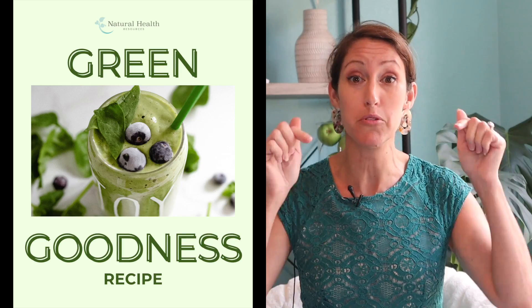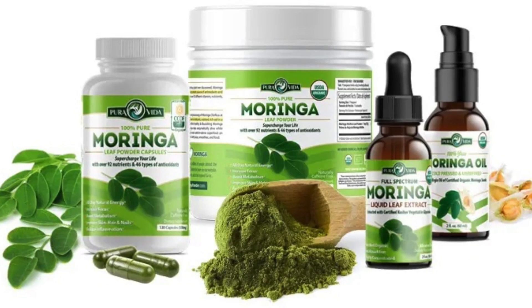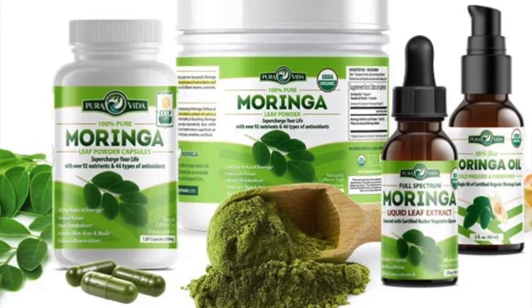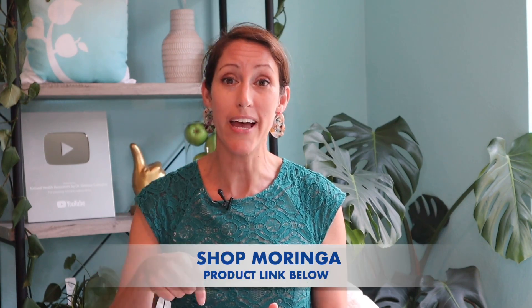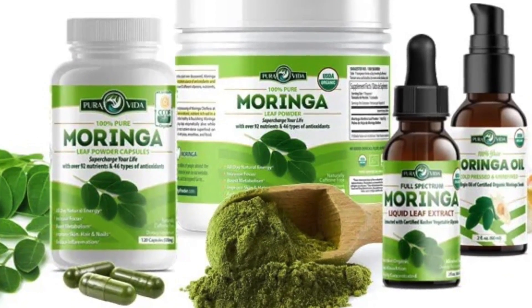If you're interested in my smoothie recipe, I have a link for a free download of the printed recipe. There'll be a link in the description box below. My favorite moringa specialists over at Pura Vida have sponsored this video, and they have a special link in the description box where you can get moringa powder for your everyday smoothie. They also have extract and capsules, but this recipe specifically requires moringa powder.